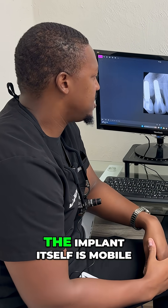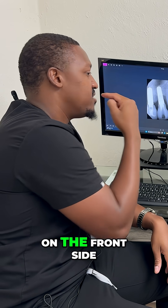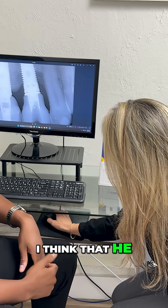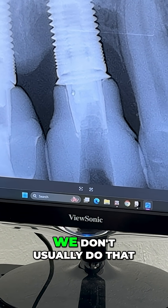There's also pus that comes out when you push the tissues on the front side of the implants — pus comes out of all three of them. I also think that he has peri-implantitis. Yeah, so I wouldn't usually do that.